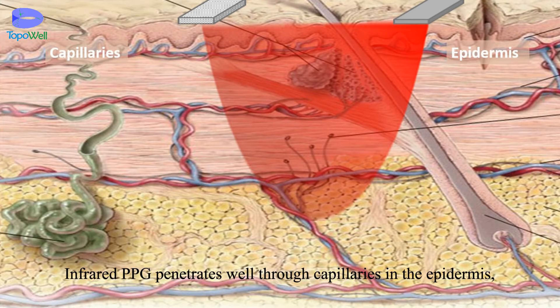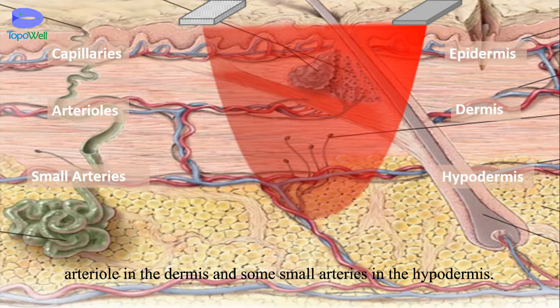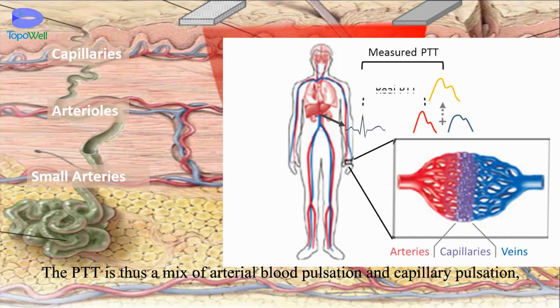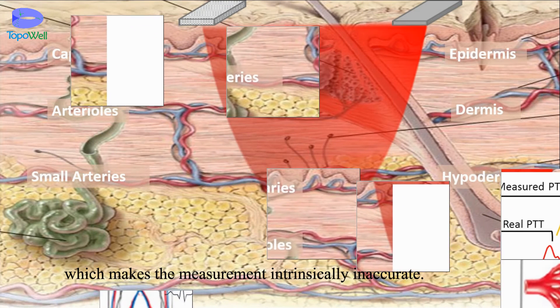Infrared PPG penetrates well through capillaries in the epidermis, arteries in the dermis, and some small arteries in the hypodermis. The signal measured is then a superposition of pulse waves on different blood vessels. The PTT is thus a mix of arterial blood pulsation and capillary pulsation, which makes the measurement intrinsically inaccurate.